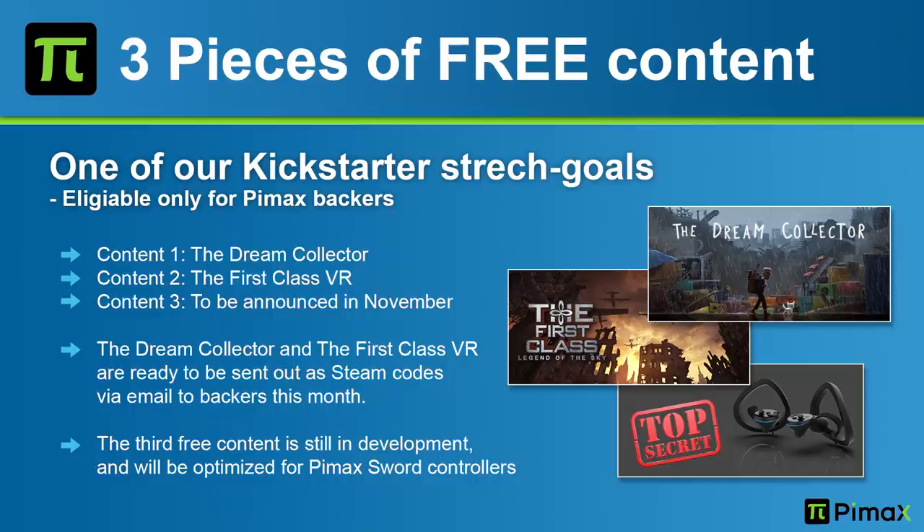For the first time we heard about the three pieces of content that were one of the stretch goals. The first piece is going to be Dream Collector, the second is First Class, and the third piece will be announced later. We'll hear more about them, and steam keys will be sent out soon so we can try them ourselves.